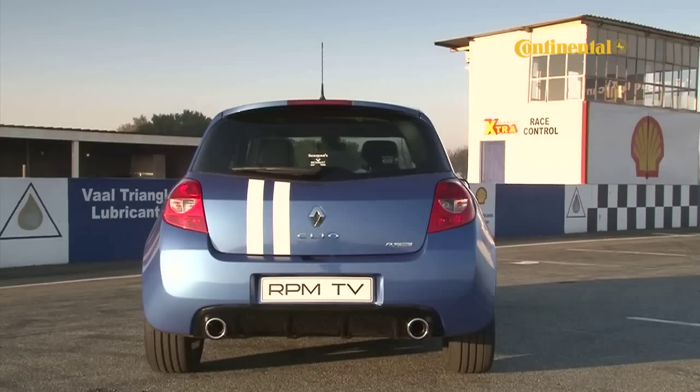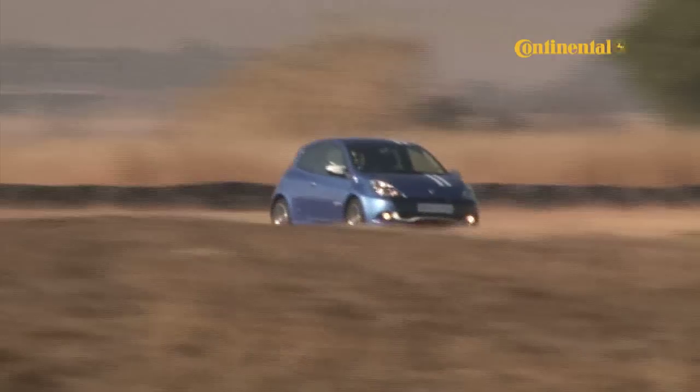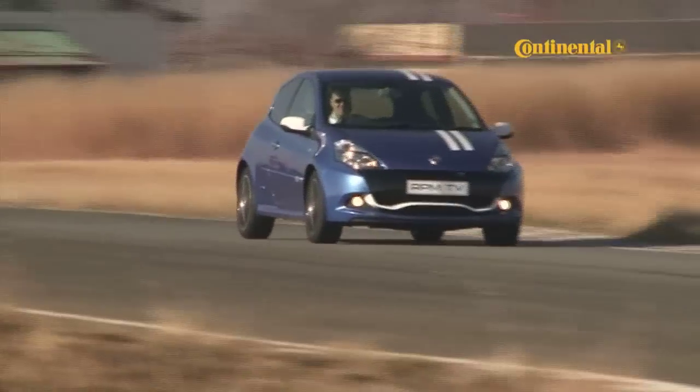Renault Sport, who build this car, have taken the cute little French number known as the Clio and turned it into an angry little monster that looks like it wants to fight.